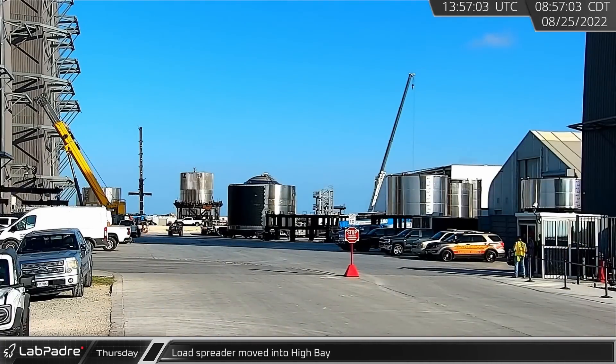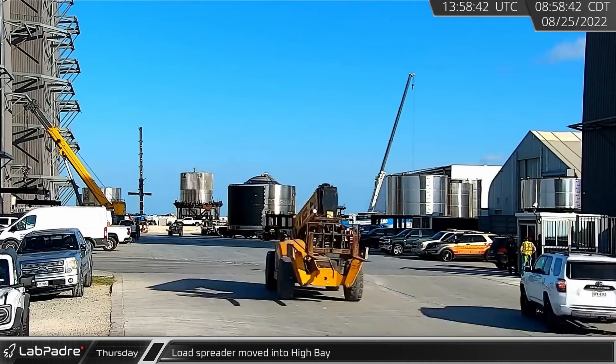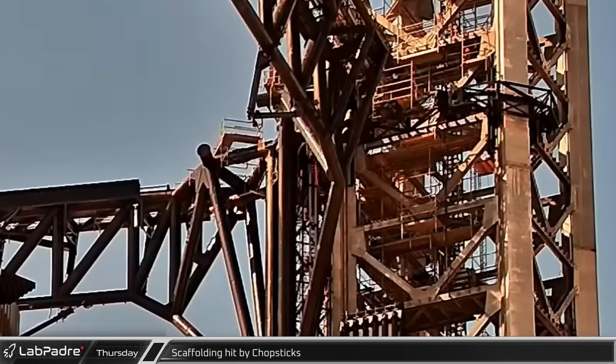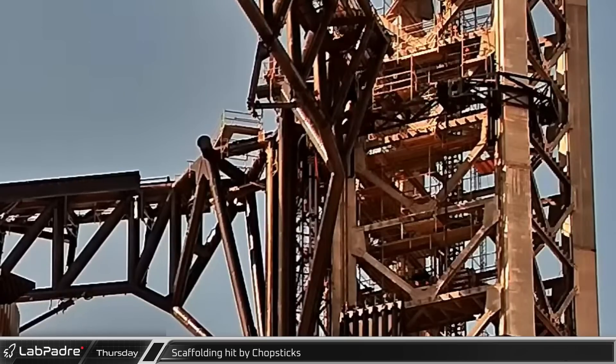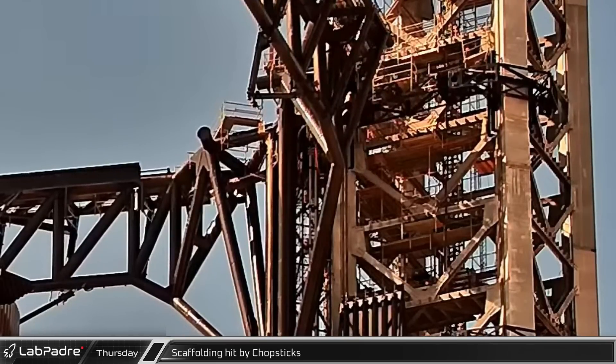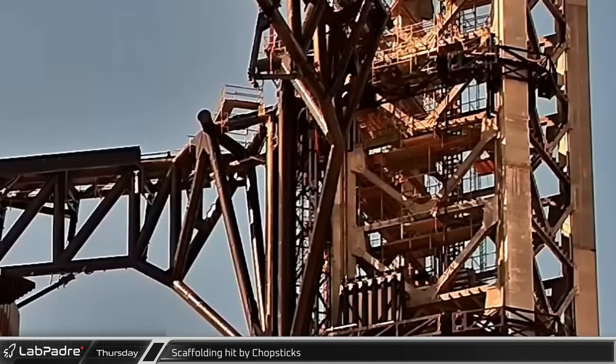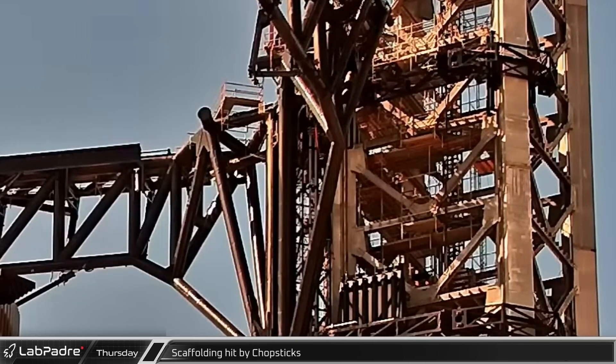Thursday morning, a load spreader was moved to High Bay as work continues on Ship 25. As SpaceX worked to prepare for a new day of testing, the chopsticks released Booster 7 and moved up the tower. Unfortunately, some scaffolding on the tower was in the way and soon lost its battle with the chopsticks.